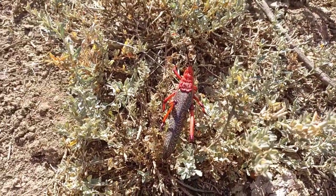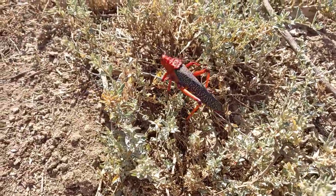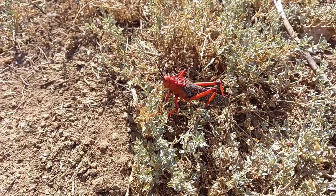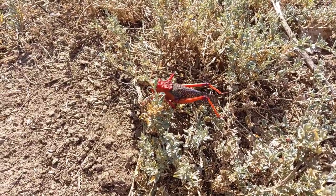Birds that make the mistake of attacking this locust will regret it, because they'll get very sick. And any other locust that looks even remotely similar to this one is going to benefit from this advertising.